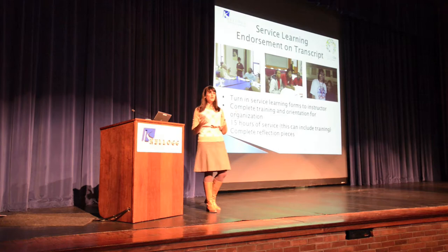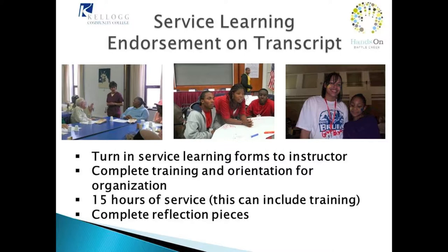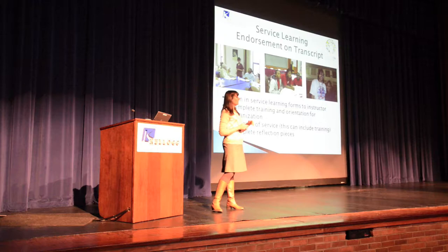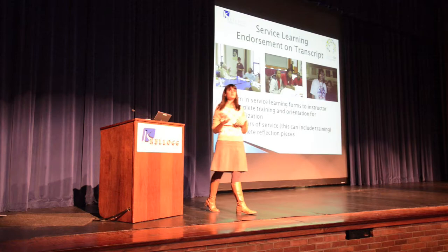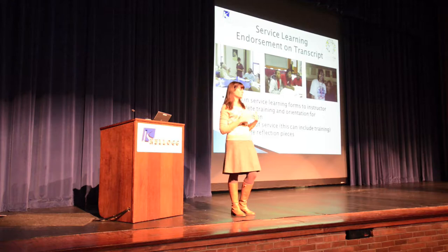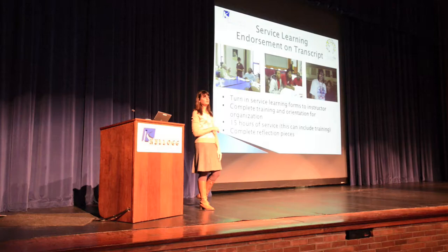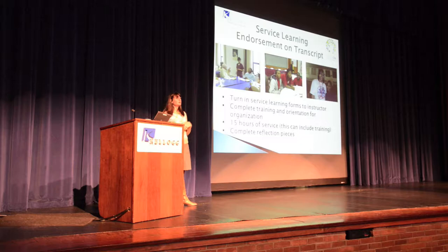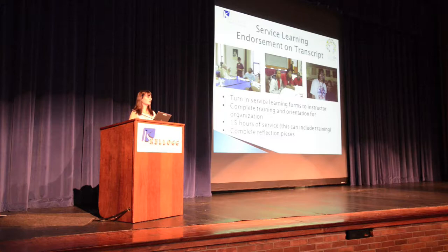What is a service learning endorsement and what do you have to do? Most of you in Professor Montgomery's course will turn in service learning forms to your instructor. You connect with the community partner and serve 15 hours — this can include some training time. There are also reflection pieces facilitated by your faculty, such as a presentation or essay questions. That's what earns you the endorsement on your transcript.